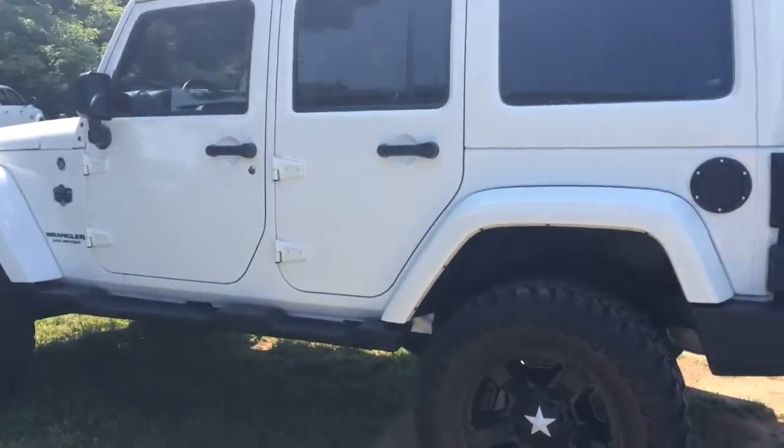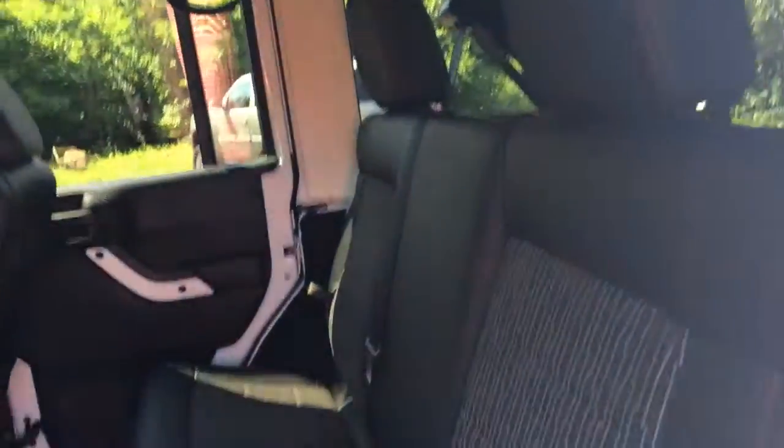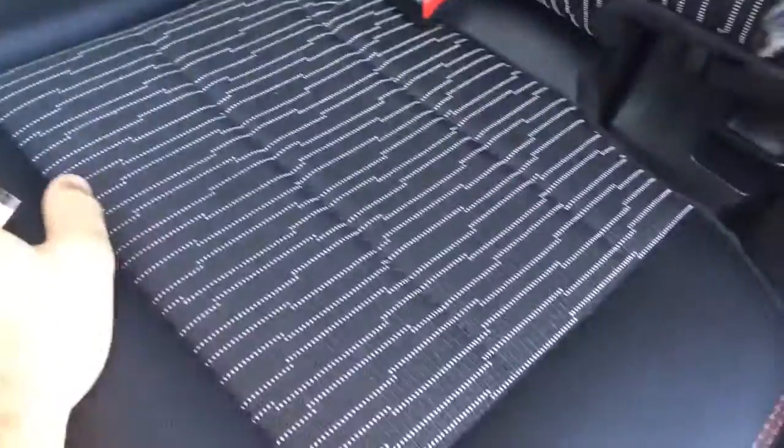It's got a remote start. It's got the two-tone seating — leather with cloth interior. It's got the red stitching, which only comes with the Arctic Edition.